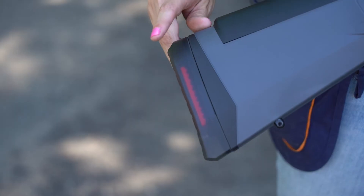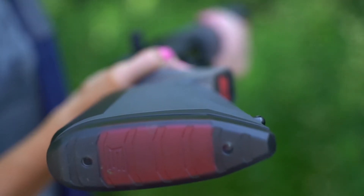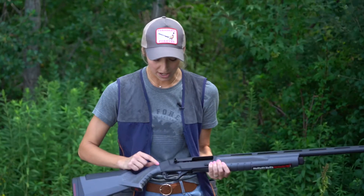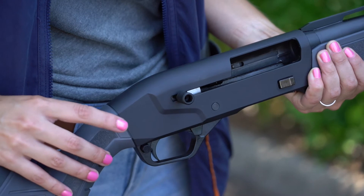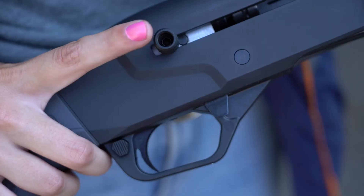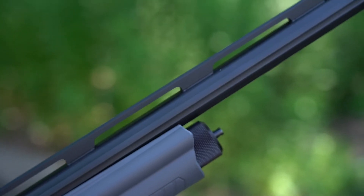Take a closer look. We can swap out that recoil pad for the length of pull. There are three different options to swap out that comb height. We can also use shims to adjust the drop and the cast. You've probably noticed that this firearm has a really modern look — we've got muted colors, oversized controls, and that fluted barrel.